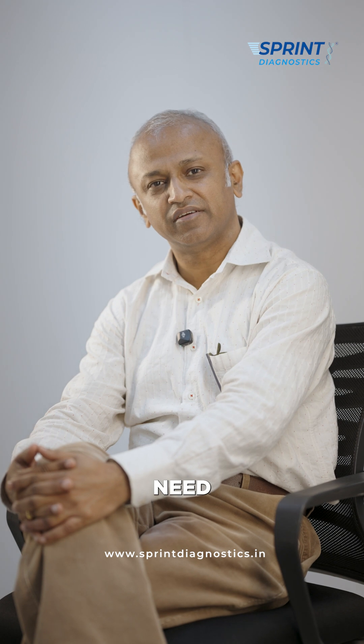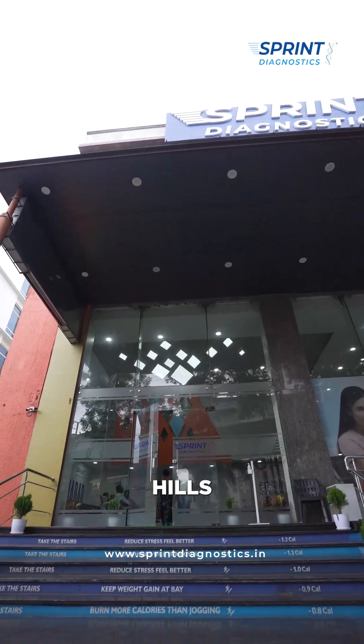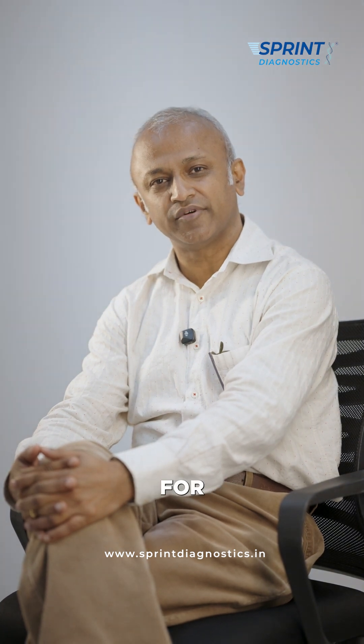So if you ever need Nuclear Medicine, you're welcome to Sprint Diagnostics, Jubilee Hills. I can answer your queries and suggest the appropriate scan for you. Thank you.